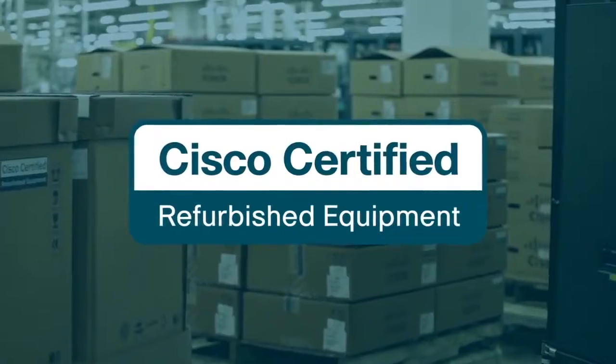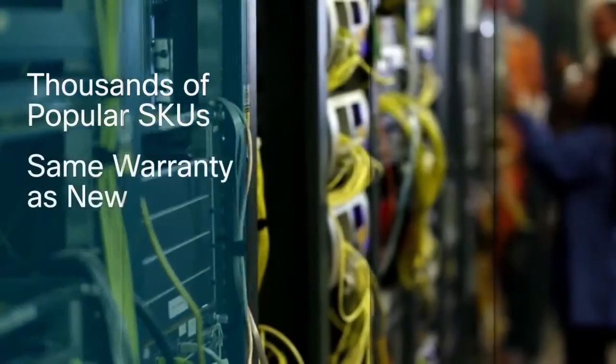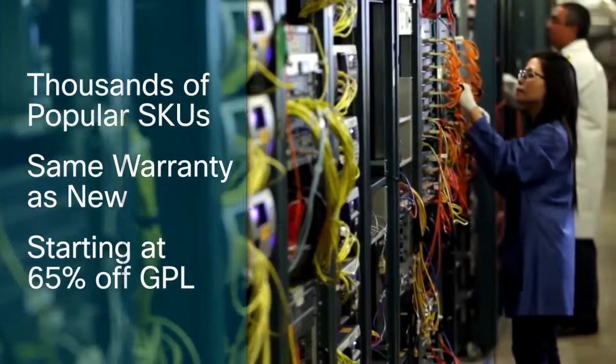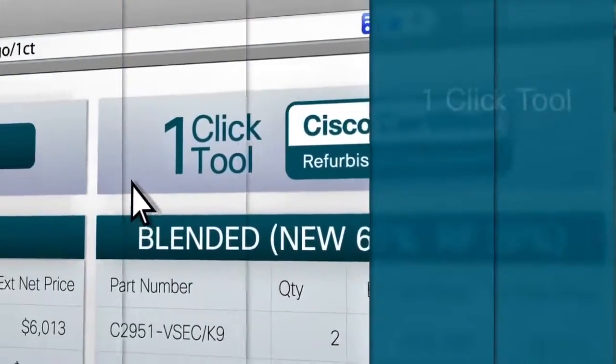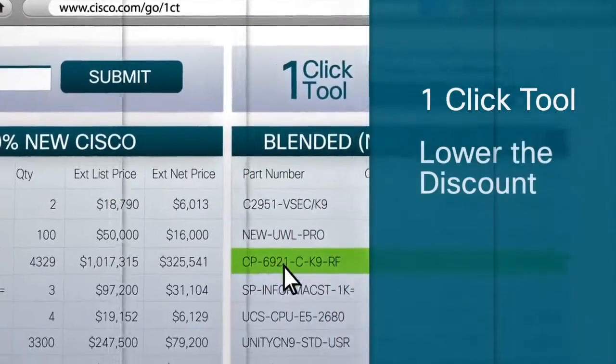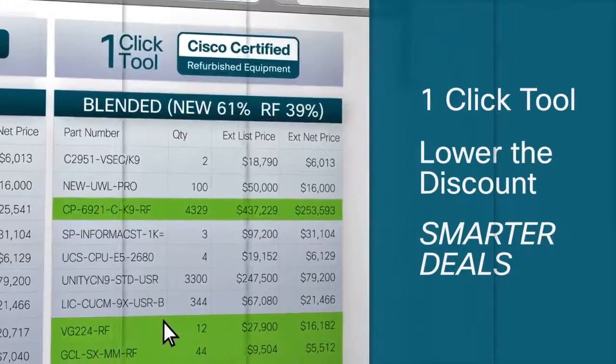Cisco Certified refurbished equipment has thousands of popular SKUs with the same warranty and support as new, and prices starting at 65% off GPL. Check out the new one-click tool and see how Cisco Certified can help you lower the discount and close smarter deals.